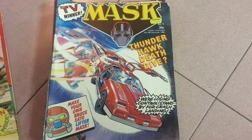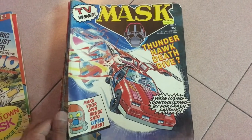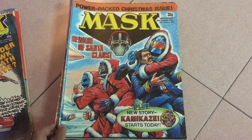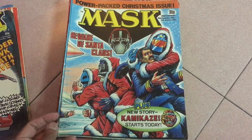Issue 4 — I like the layout of this cover. The Thunderhawk in action and there are no silly word balloons floating about. Issue 5 seems to be the Christmas issue. I'm not sure what's really going on here with the cover, but it seems like the Venom agents are feeling the holiday spirit.